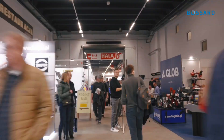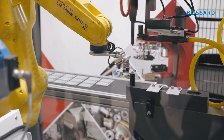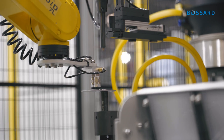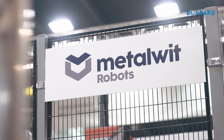We at Bossart Poland are here at the Stom Metal Processing Fair in Kielce, where for the first time we showcase a fully robot-ready and automated assembly of our clinching fasteners. By combining the expertise of Hager PEM Engineering machinery, our fastener expertise, and teaming up with partners like Fanuc and MetalWid, we do exactly that. And that's proven productivity.